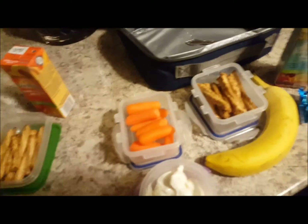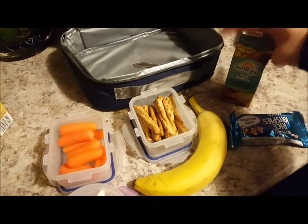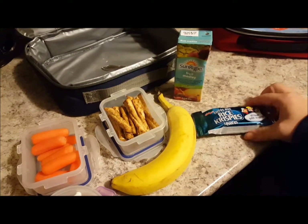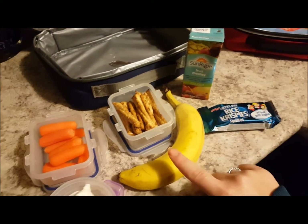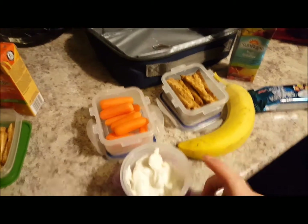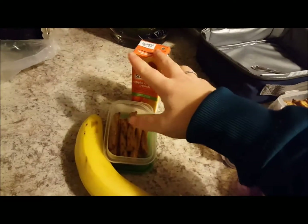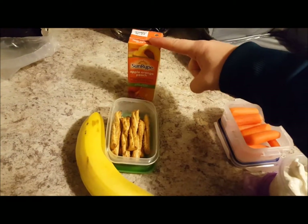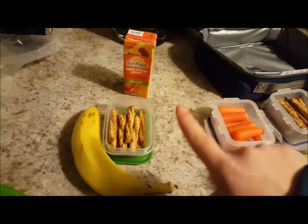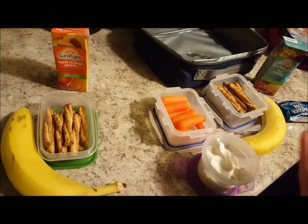For Friday's lunches, Caden has a fruit medley juice box, a rice crispy square as his treat, a banana, these honey wheat pretzels, some carrots, and some vanilla Greek yogurt. Weston just has an apple orange peach juice box, some of the pretzel things, and a banana, because Weston is having hot dogs at school on Friday whereas Caden didn't want any hot dogs.